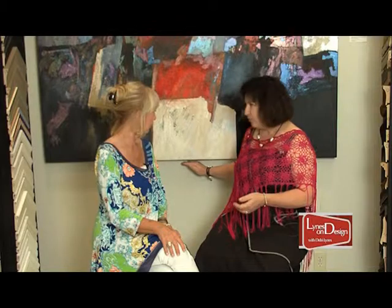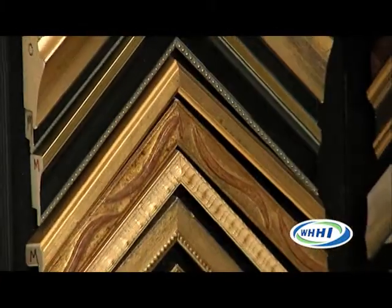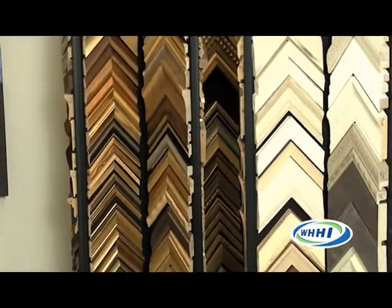Another frame making a big comeback is the float frame. A float frame sort of straddles the side of your artwork. It's traditionally used with canvas. You probably remember back in the 60s people would have a strip of what looked like black wood — that was a type of float frame. Now you're seeing a resurgence with umpteen choices: sizes, colors, multiple stacks. We have probably 2,000 corner samples here, and every single tower holds 600 frames.